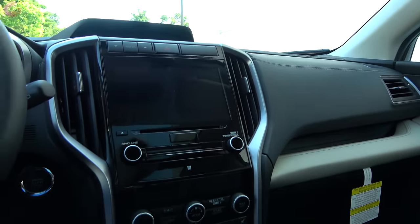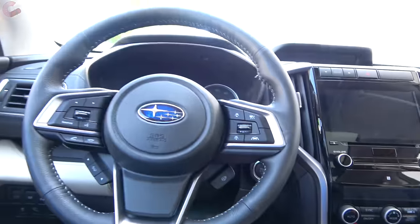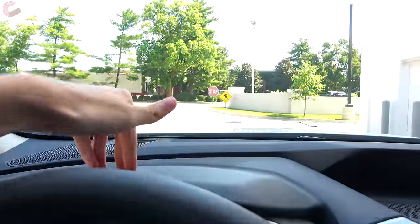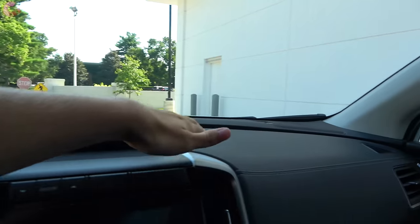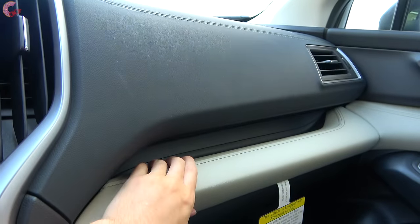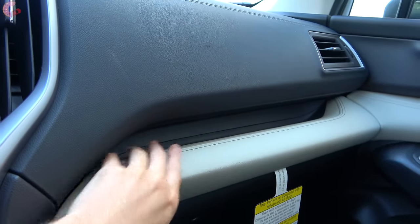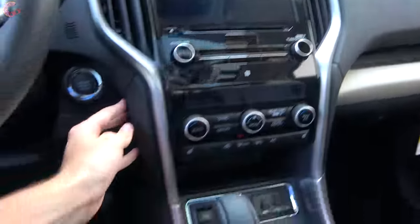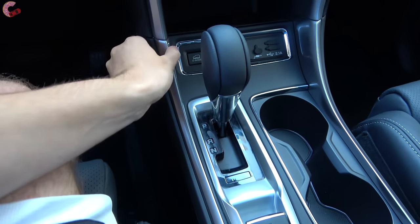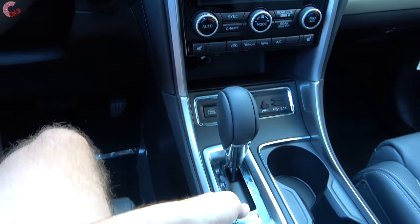The inside of the Subaru Ascent is similar to other Subaru models but with some unique premium touches. Across the upper dash you have soft-touch plastic with a stitching detail, and in the middle there's a leatherette strip with color contrast that feels very nice. Lower areas use hard-touch plastic, but in typical Subaru fashion everything fits together extremely solidly with no panel gaps.